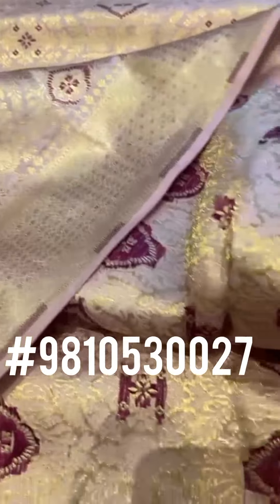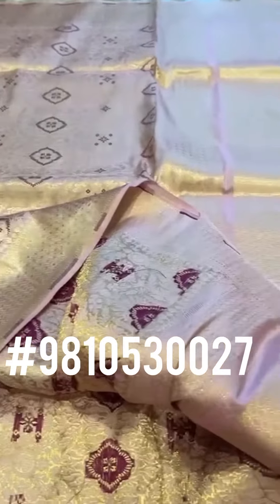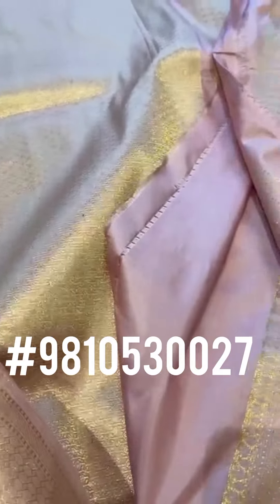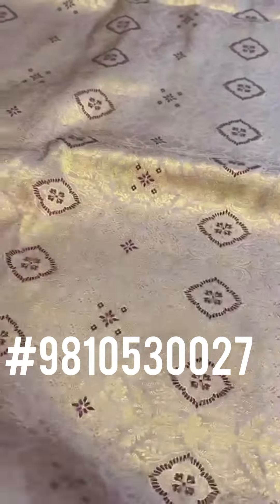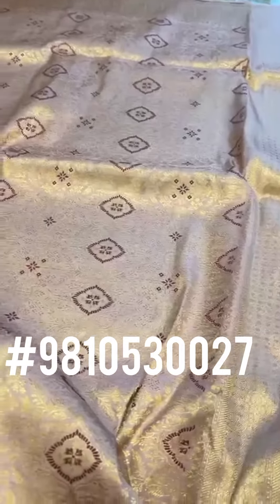Despite being all-over zari and thread work, this is lightweight with a soft drape and a very pretty colour. That's the pallu of the saree — a rich pallu — and here is the blouse, which would also have the zari border. Such a subtle zari; when it moves, this just shimmers and gives a very rich feel to it.